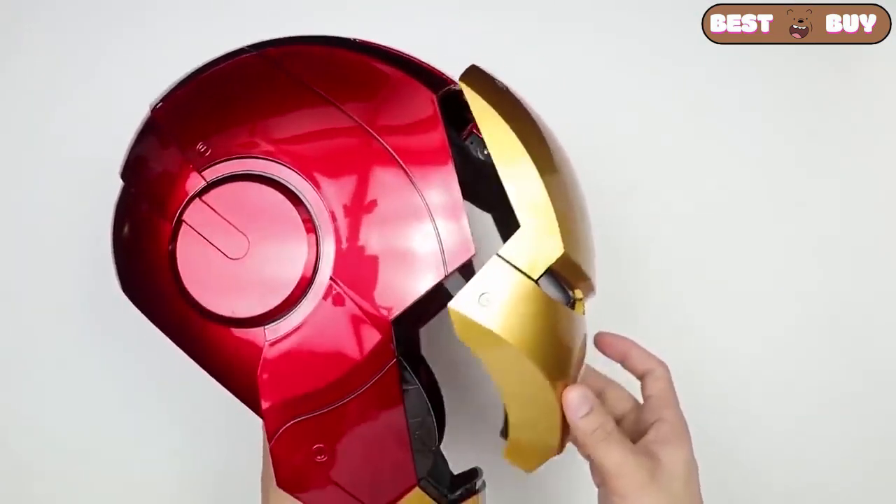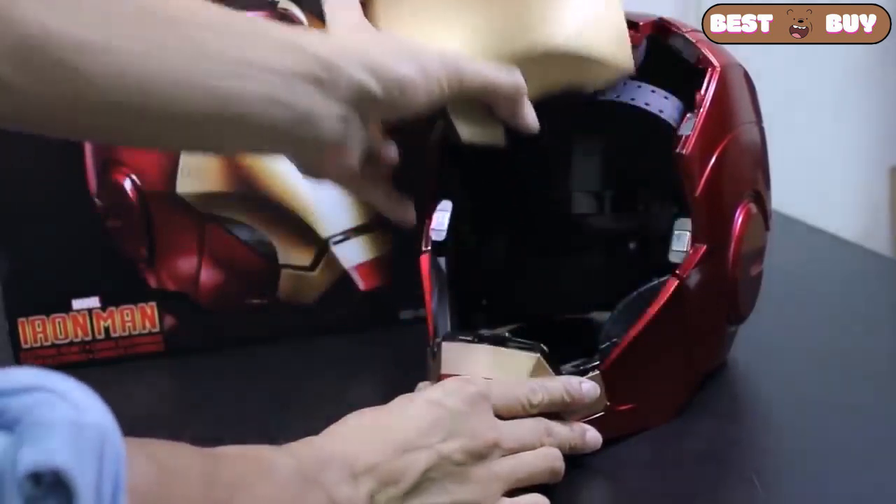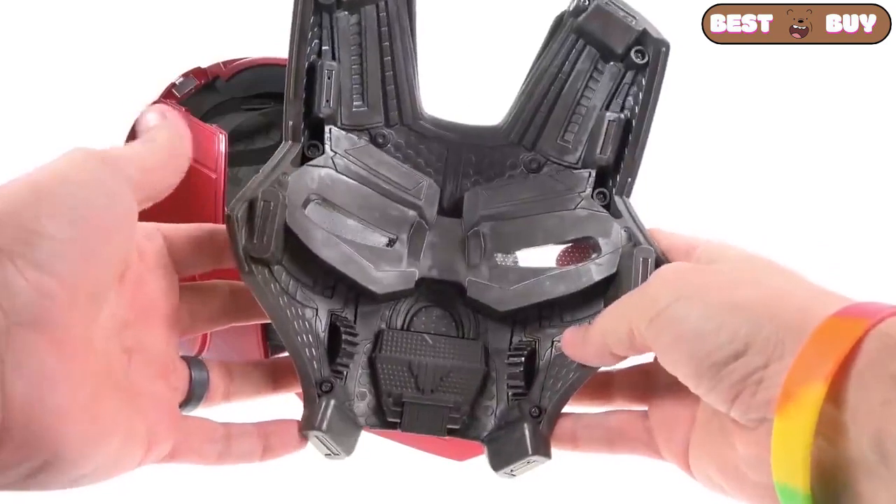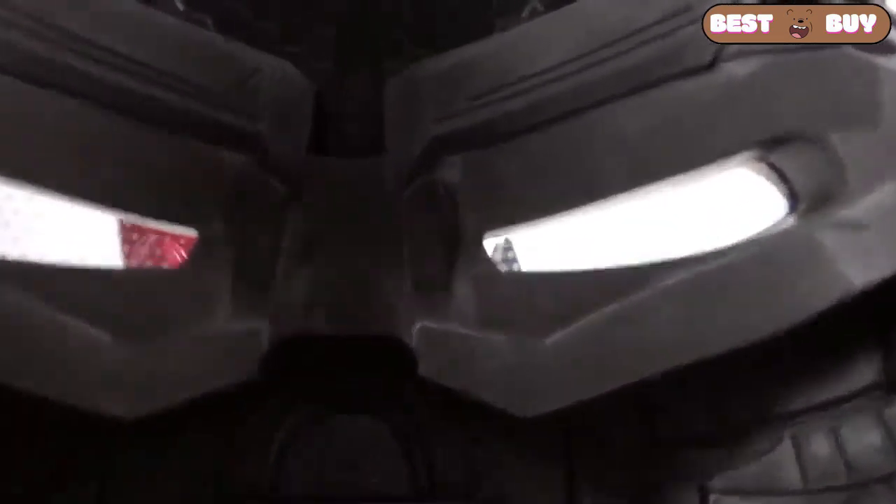And this is the Iron Man's helmet. My friend bought one for his child's birthday. Everyone was delighted. In front of the eyes there is a backlight and a certain guidance system.